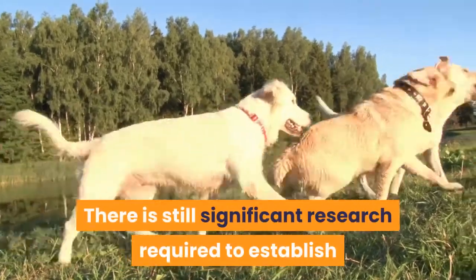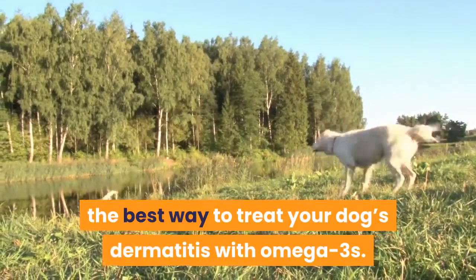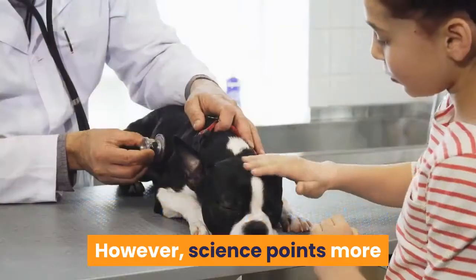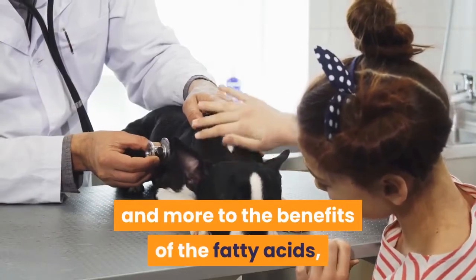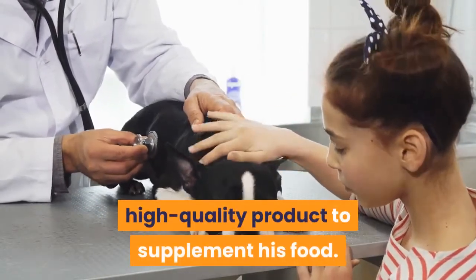There is still significant research required to establish the best way to treat your dog's dermatitis with omega-3s. However, science points more and more to the benefits of these fatty acids, as long as Fido is receiving a high-quality product to supplement his food.